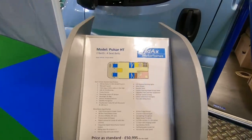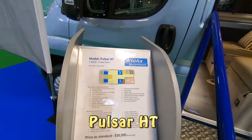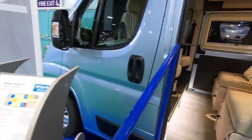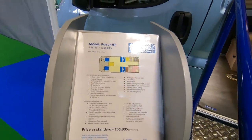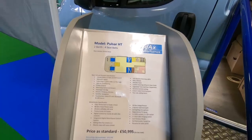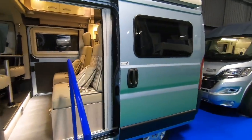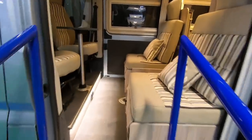I was asked to look at the Wildaxe range of motorhomes, panel vans. This is a two berth, four seats, and it's five meters long. So if you're worried about parking, definitely the van to get.